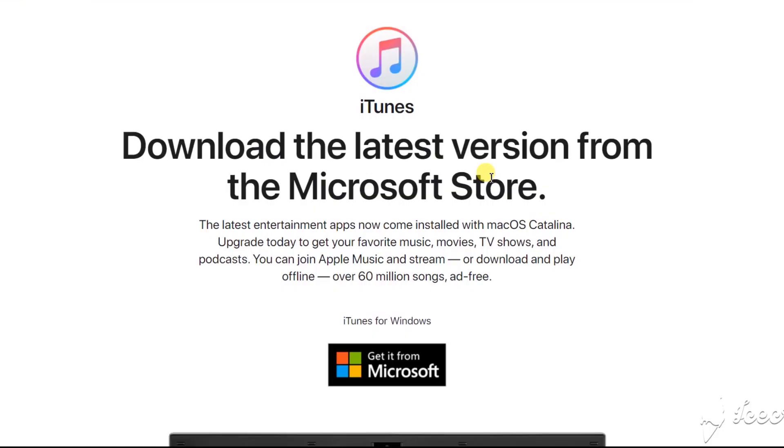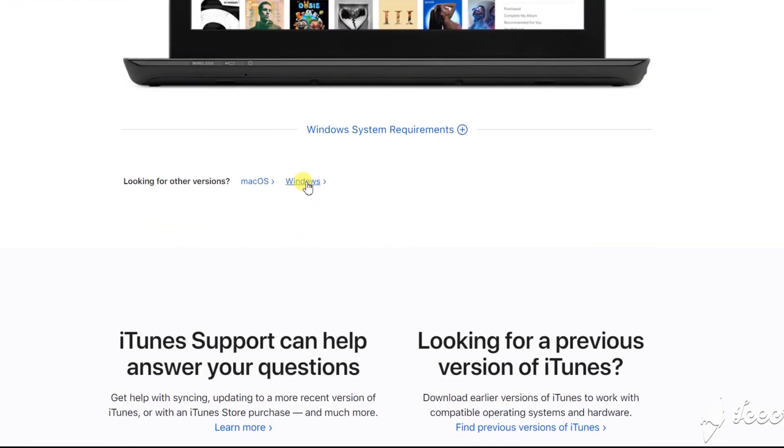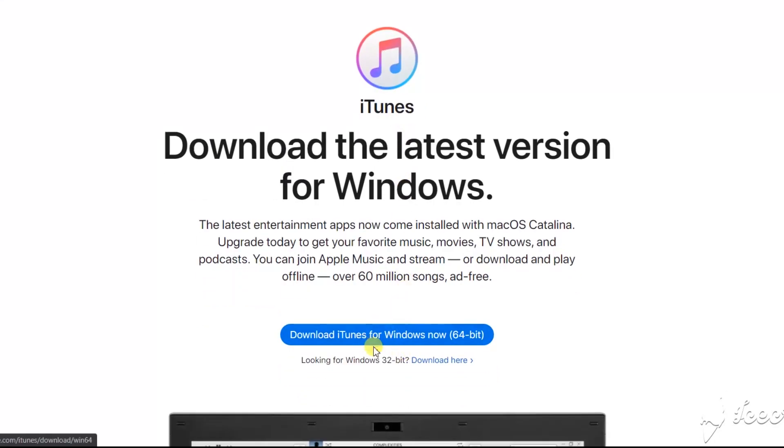Now we can get into the steps to jailbreak your device using Windows and MacBook. MacBook users can skip to those steps using timestamps in the description. First, you must have iTunes downloaded on your Windows. Be aware — you must have iTunes downloaded directly from Apple, not from Microsoft. If you don't have iTunes, the direct download link is in the description. Download and install iTunes.